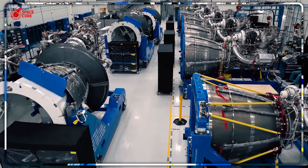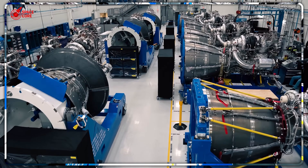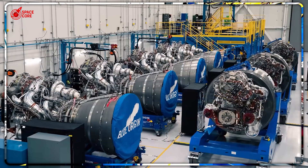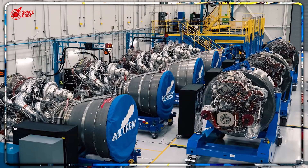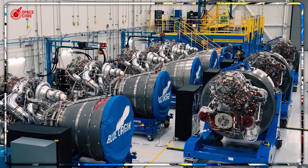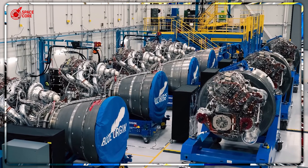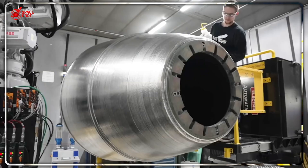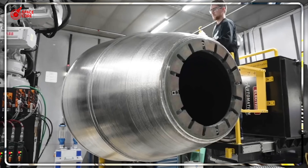Blue Origin needs seven BE-4 engines for one New Glenn rocket — that's $56 million just for the first stage. SpaceX's Starship uses 33 Raptor engines for $16.5 million total. Same mission, same payload capacity, but one company pays three times more for the same result.